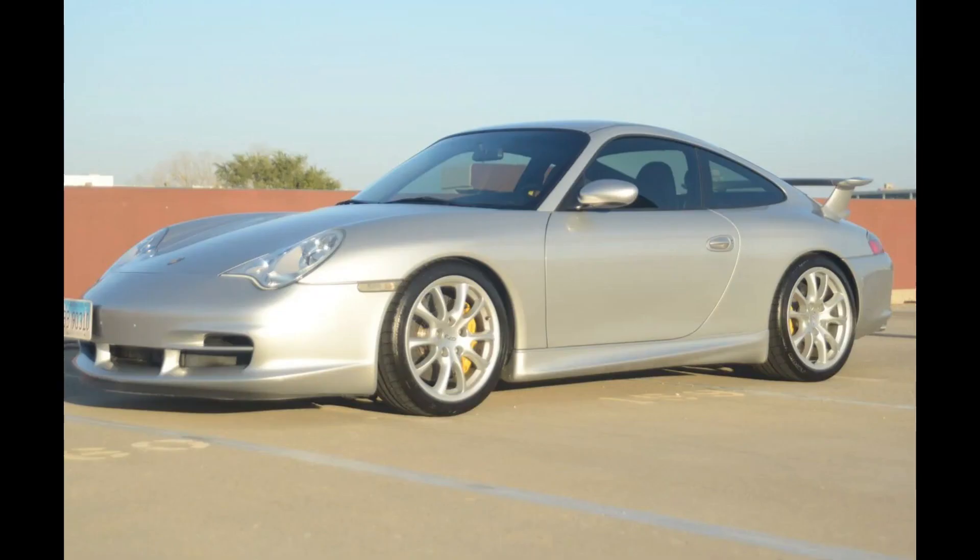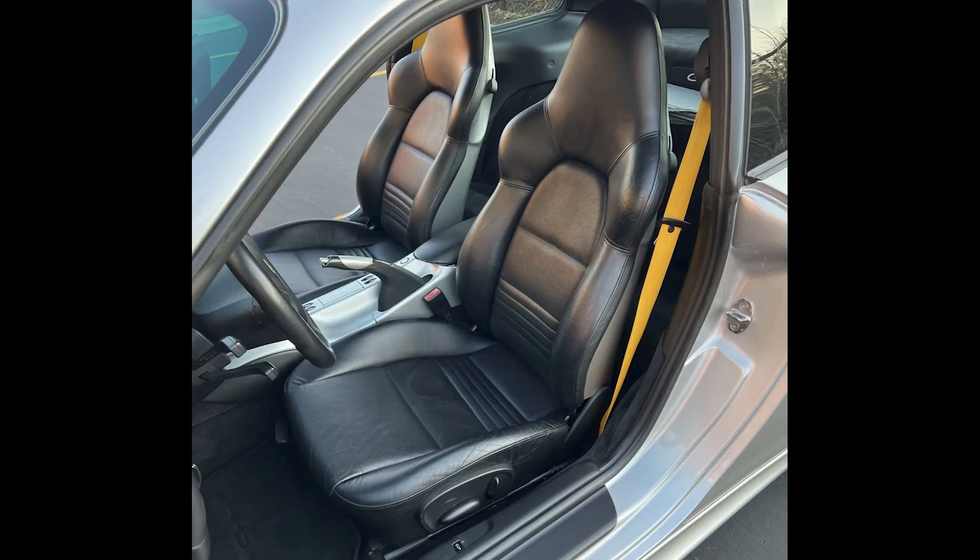Another silver car — an Arctic Silver, 38,000-mile 2004 911 GT3 sold for $94,996. A GT3 for less than $100,000, even if just slightly below $100,000, is a wonderful thing. This one will likely need some new ceramic shoes sometime soon, but it was still well purchased.